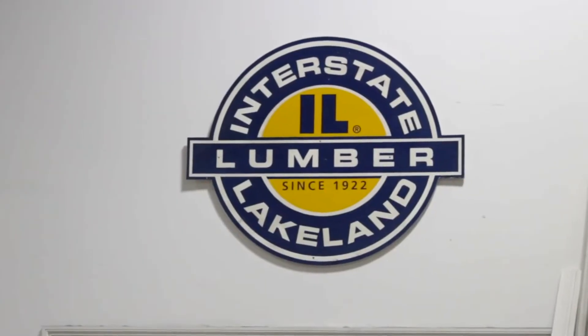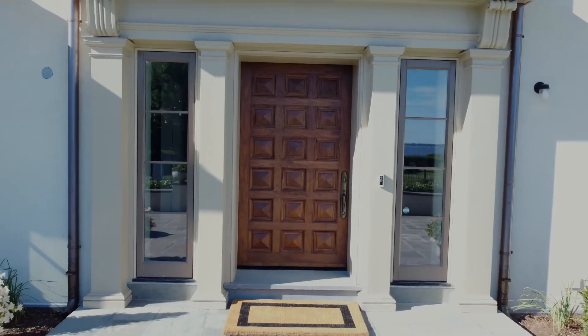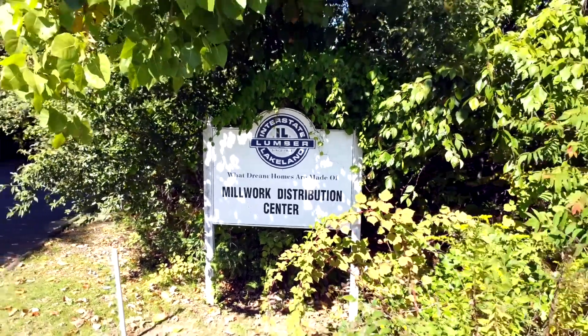As Chuck said, Interstate — it's our 100th year anniversary this year, an exciting time. We're a full service lumber yard: framing packages, windows, doors, siding, supplemented by our mill shop in Bethel, Connecticut. I'm going to introduce Bill to talk a little bit about our millwork division.